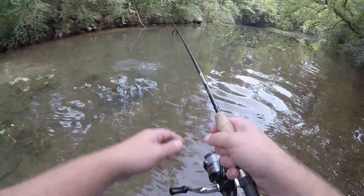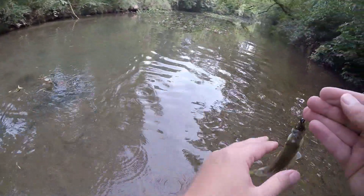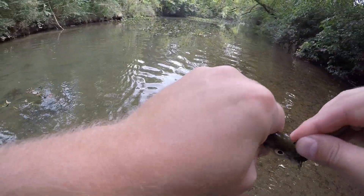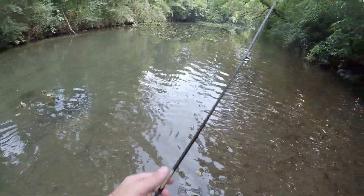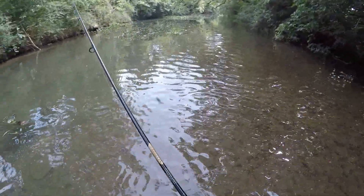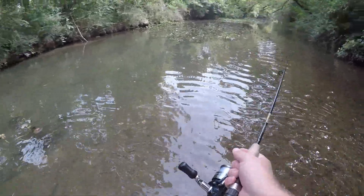Got one! One really good thing about all this vegetation in here is it makes it really easy to find the deep holes. That being said, now that I'm looking up ahead of me I'm not seeing much vegetation, so hopefully it's not just super deep up through there - I'd be pretty surprised though.